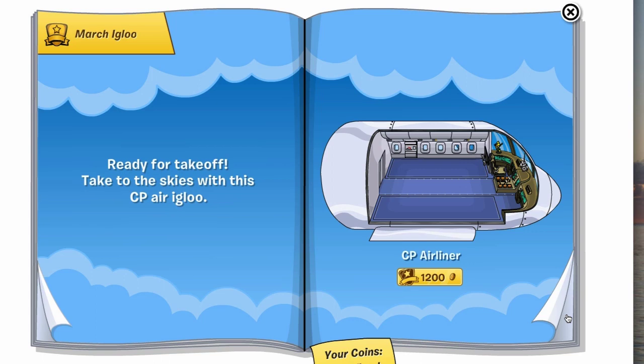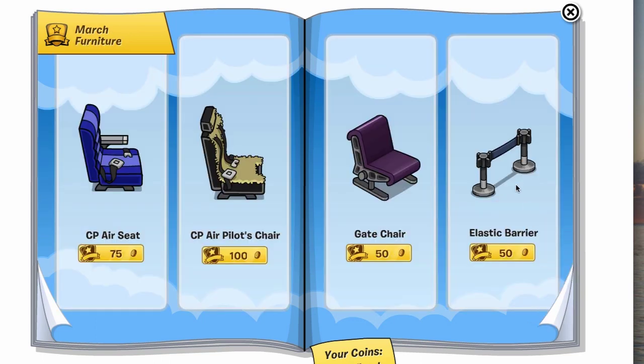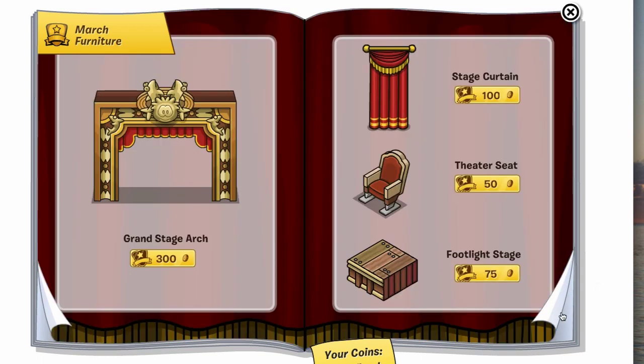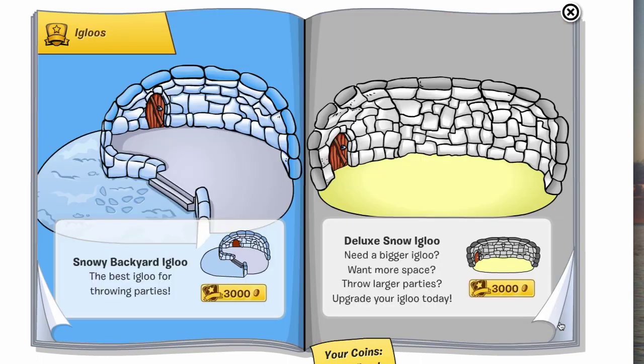Now we're back into the March stuff with the CP Airliner, and here are all the items for the Club Penguin airliner plane thing. And then on to the next page — still no cheats — and more on to the next page: cool stuff but still no cheats, and no cheats in these igloos either.